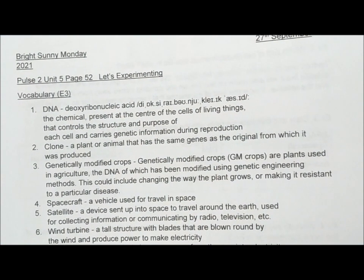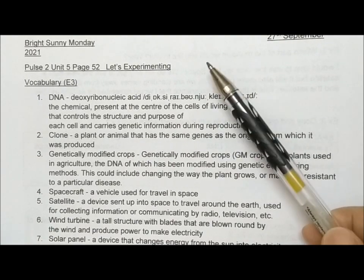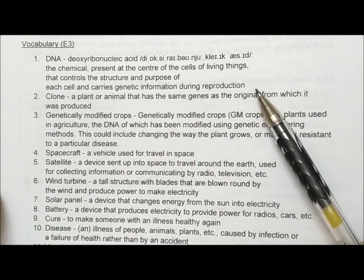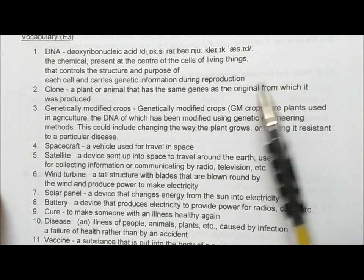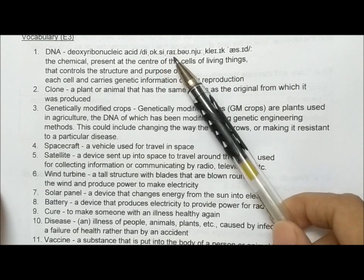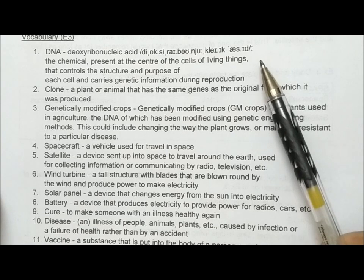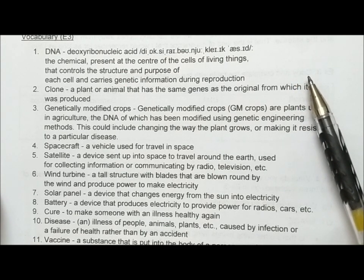Write down the day and the date, and which book you are doing this exercise from: Pulse 2, Unit 5, page 52, vocabulary book. Write these down with the 11 words and phrases. The first one is DNA. Is it difficult to pronounce? Deoxyribonucleic acid. It's a chemical present at the center of the cells of living things that controls the structure and purpose of each cell and carries genetic information during reproduction.